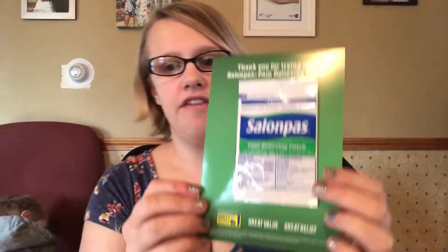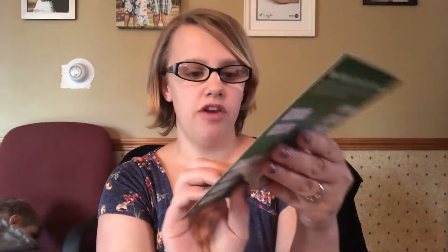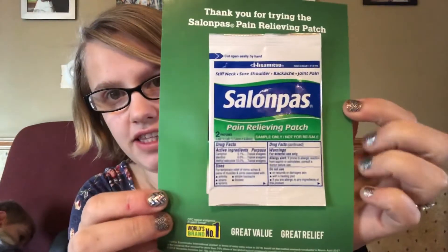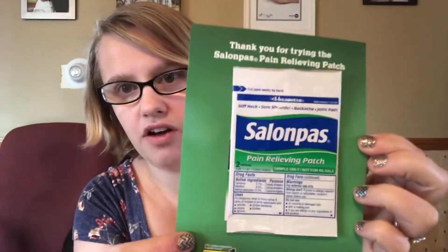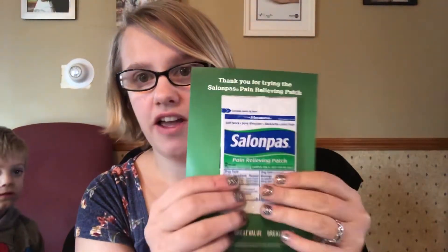Hey guys, happy Wednesday and Thanksgiving Eve! Wednesday freebies is obviously today, so the first thing I have is Salon Paws — a pain relieving patch. There are two patches in the packet. I got this off of Tri Spree. If you haven't checked that out yet, you definitely should — they have lots of free samples that they update every day.